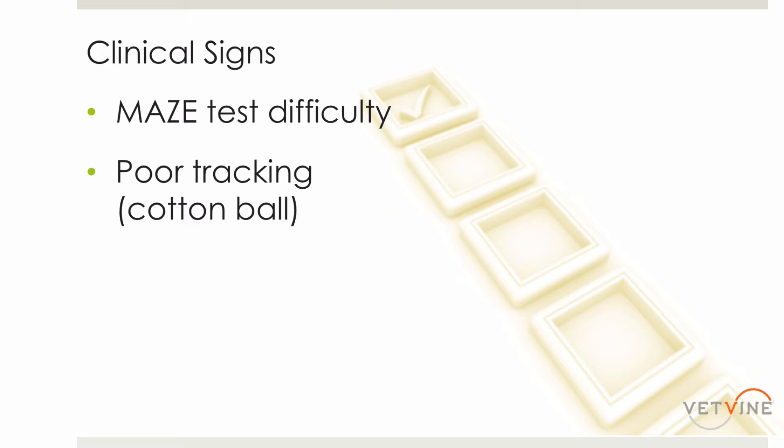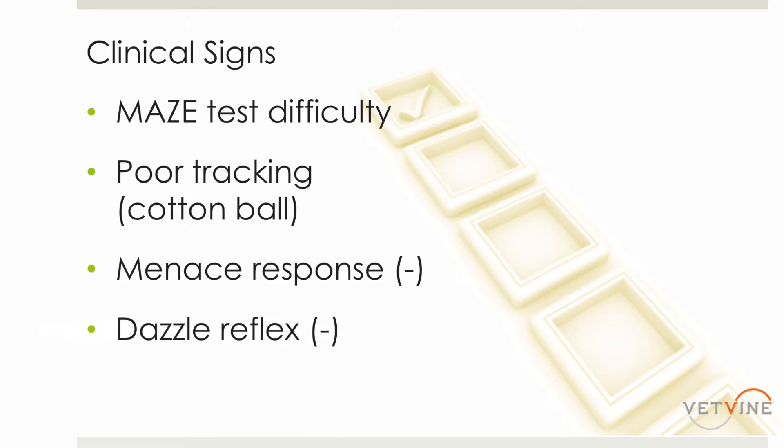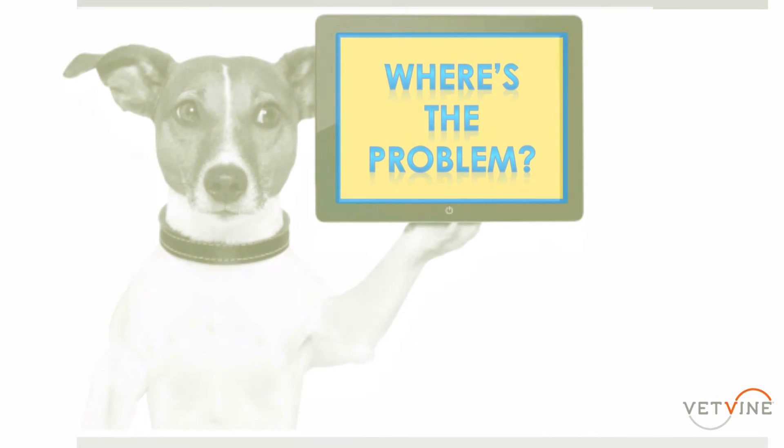On a more crude level, we can do things like a menace response, where we bring our hands up towards the eye in a menacing gesture and the animal should blink. That's a very crude test of vision — it just asks whether the animal can see at least a little bit of motion. Lastly, there's the dazzle reflex, where we take a very bright light and shine it in the eye, and the animal should respond by either turning the head away or closing the eye. That's probably the crudest of all vision tests, because it just checks whether light perception is present or not.